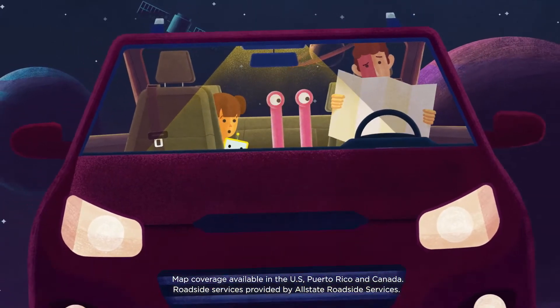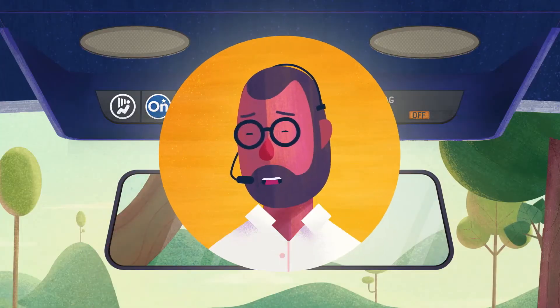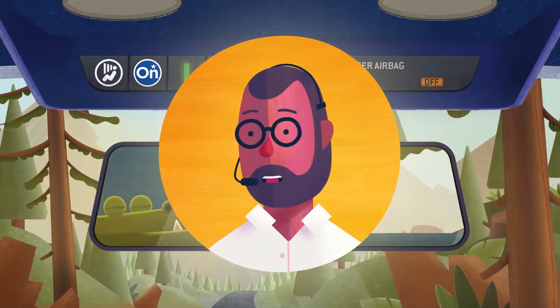Dad's lost and needs directions. Flat tire needs fixing. With a blue button push, we'll be there to listen. In a nasty storm, see a fire in the brush? Push the red button and we'll help in a rush.